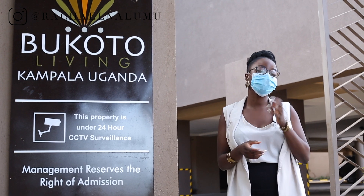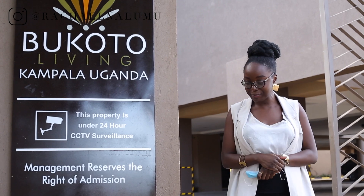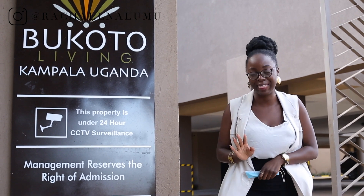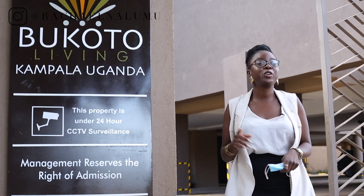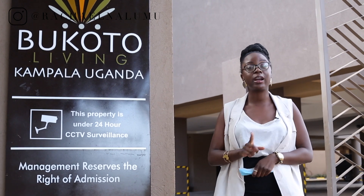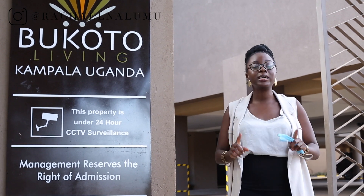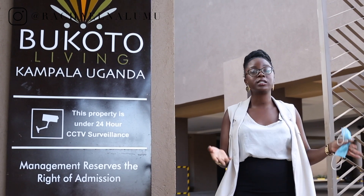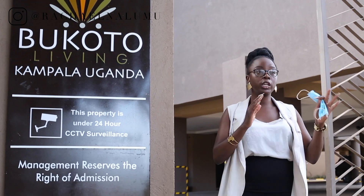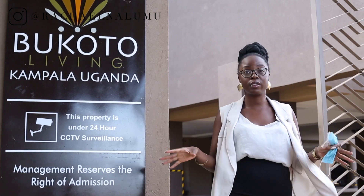Hey guys, welcome back to my channel where we're all about leveling up, elevating and living our best lives. Today we're here at Bukoto Living, located in Bukoto off of Kira Road, also known as Bukoto Intinda Road. It's a prime location — you have all the perks of Intinda and Bukoto, and everything is very close.